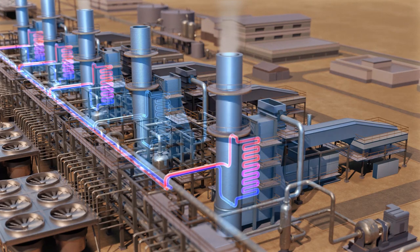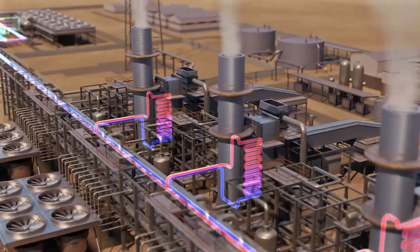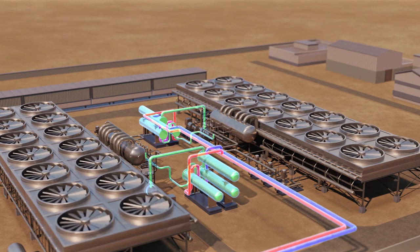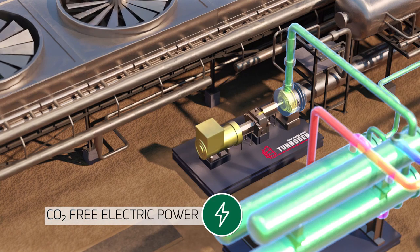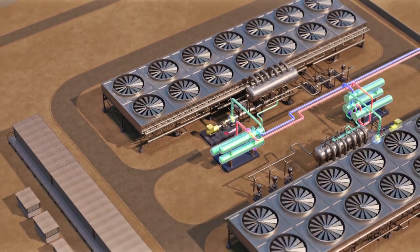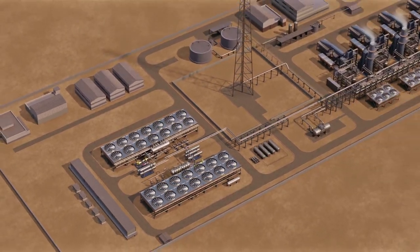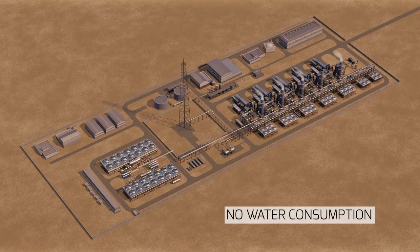By means of thermal oil heat exchangers, the thermal power contained in the hot flue gas of the four gas turbines at site is recovered and conveyed to the ORC system via a thermal oil loop. In the ORC, the organic fluid vaporized by the recovered heat expands in the turbine and produces electric power via an electric generator. It is then condensed in an air-cooled condenser and, back in its liquid form, reintroduced into the closed cycle by a pump. Thanks to ORC technology, the waste heat recovery system does not consume any water.